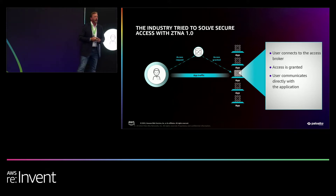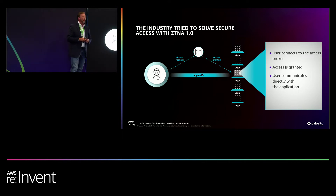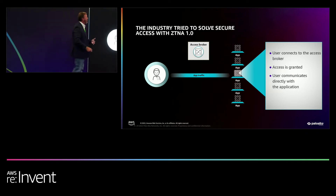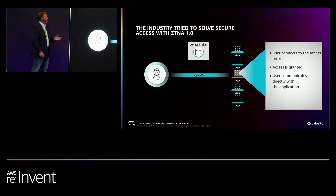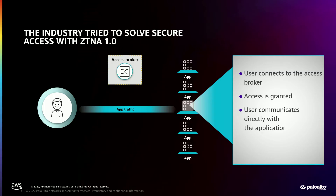In a typical ZTNA solution, you have an access broker waiting to field requests from users. That access broker accepts the request, challenges the user, forces the user to provide credentials, validates that the user has access to that particular application, and stitches that traffic together. Then that access broker does something very interesting — it goes away. Done, waiting for the next one to come along. If you think about that, all we're doing is vetting trust once. Once I've established that my credentials are valid, my device is okay, I can get access to this application — now all of a sudden I have a trusted connection and there's nothing there to challenge that trust. So we went from zero trust to full trust on a connected session.